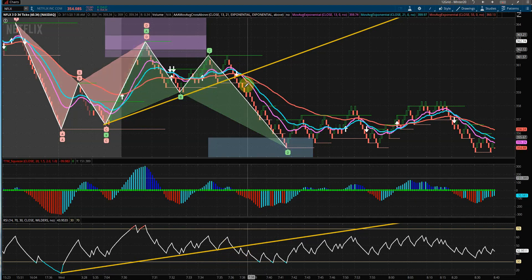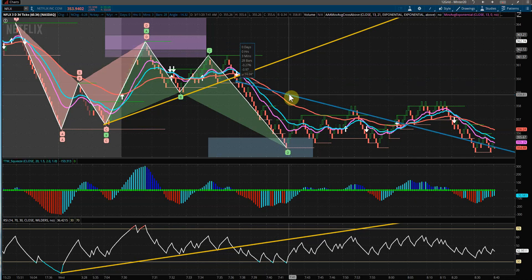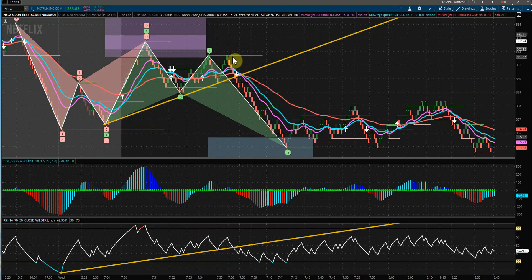And our RSI trendline break. So just from around the point of entry to maximum, it was about a 1.3% decline — a nice scalp, just intraday off of these harmonic patterns that were forming. Thanks for watching.